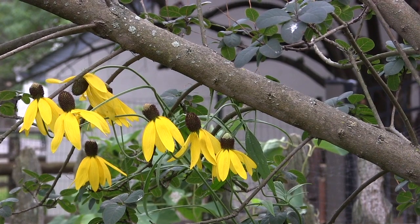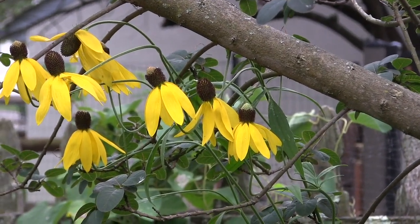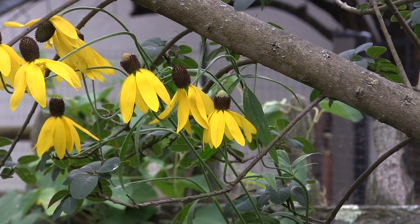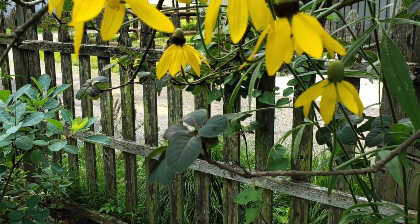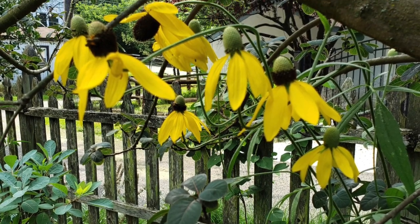Its seeds are eaten by the birds, so you'll be able to feed the birds, and it likes average moisture to dry. Again, many of the plants we are seeing, once they are established, you don't have to worry about watering your garden, so you don't become a slave to your garden.